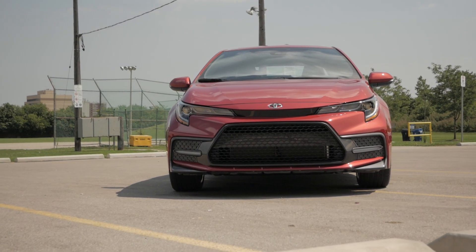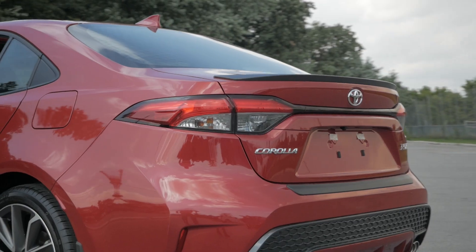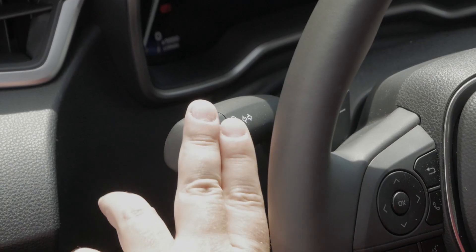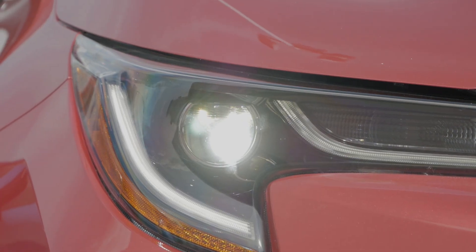Standard across every single Toyota Corolla for 2020 is LED headlights and LED rear combination lights. What's really interesting is that the Corolla uses what's called a bi-beam headlight system, meaning it uses one bulb and then moves a mechanical shade to mimic the high and low beam settings.